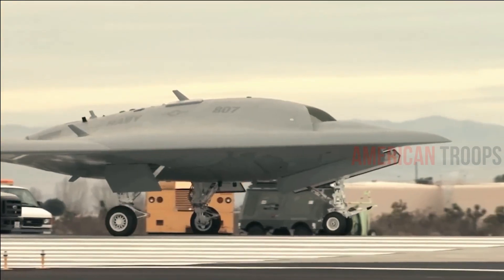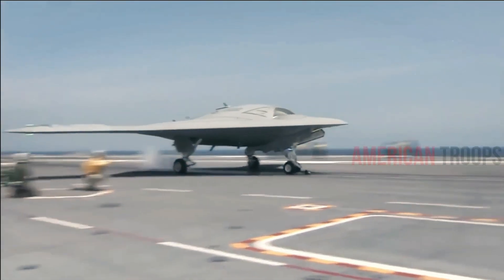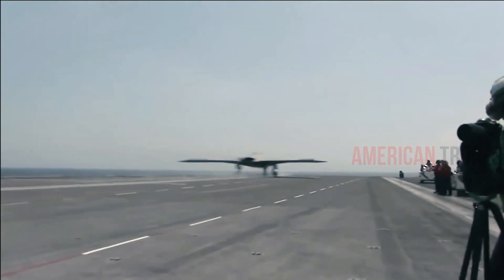The craft was revealed in 2008 but is only now undergoing sea tests aboard the U.S. Harry S. Truman, including moving around on the carrier.